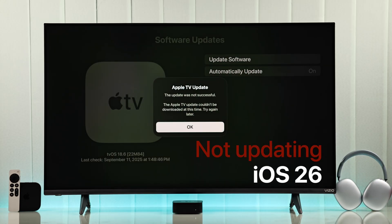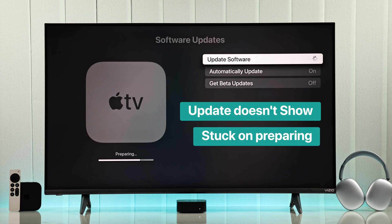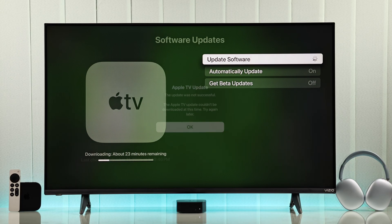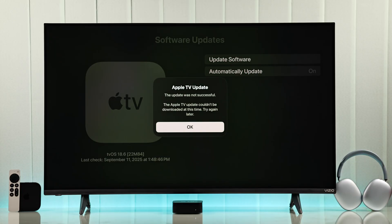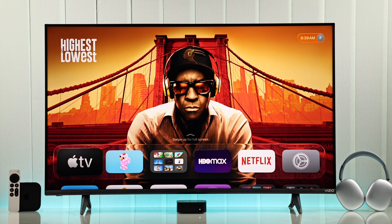Apple TV not updating to tvOS 26 — the update isn't showing up, it's stuck on preparing, it's taking a long time, and it keeps saying the update was unsuccessful. Try these few easy steps to get tvOS 26 installed on your Apple TV.